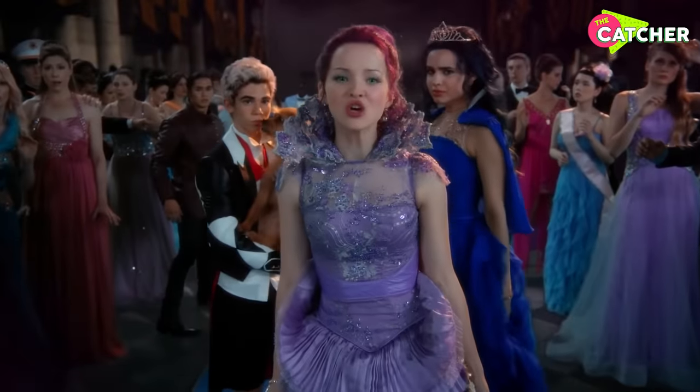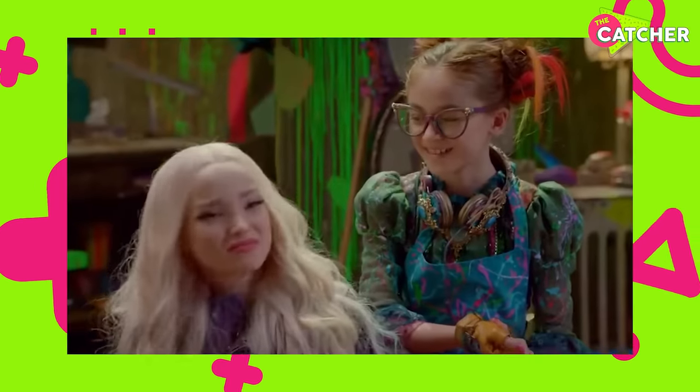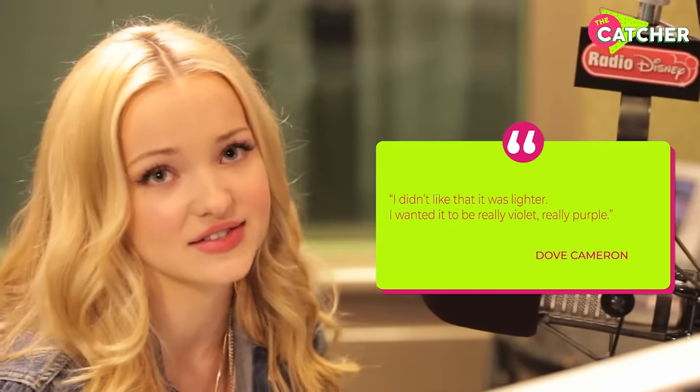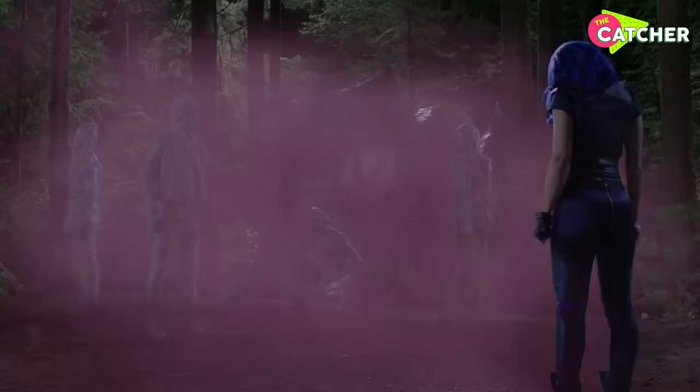What didn't she like about it? The color. When she first saw the wig, it wasn't purple enough for her. She said in an interview with J14, 'I didn't like that it was lighter. I wanted it to be really violet, really purple.' The wigs took a long time to make, but getting them on while shooting also took quite a long time.